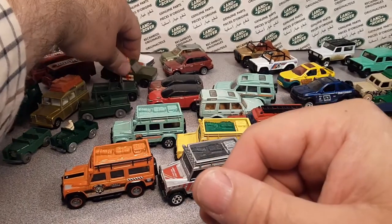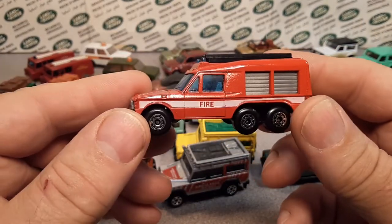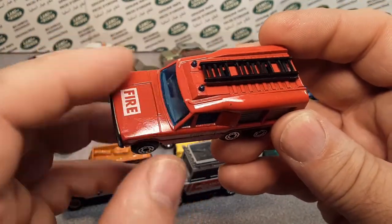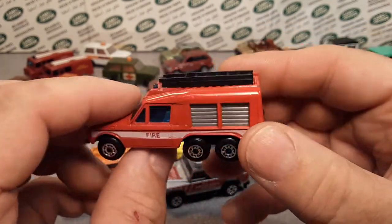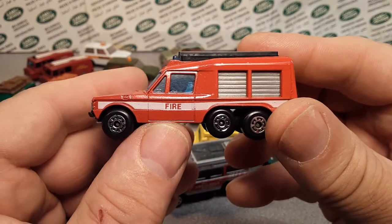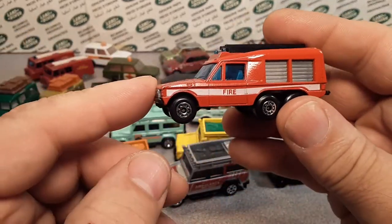One of the interesting ones that popped up — and we've talked about this — is from 1982 to 1995, they did the Carmichael Commando. I just did a video on these not too long ago. This never came into the U.S. market, as far as I remember. It was only UK, and then further out — Belgium and Netherlands. So 1982 to 1994 is when they made those.